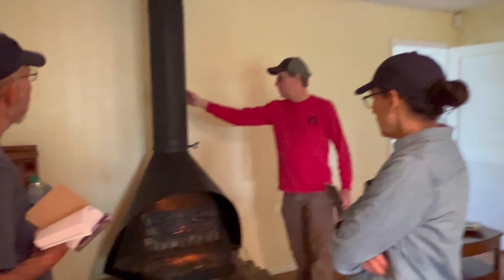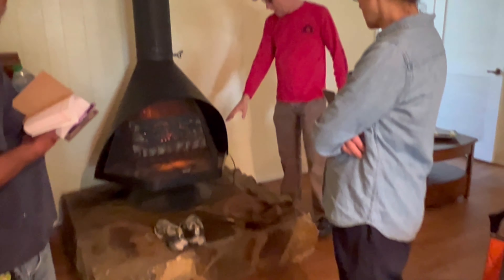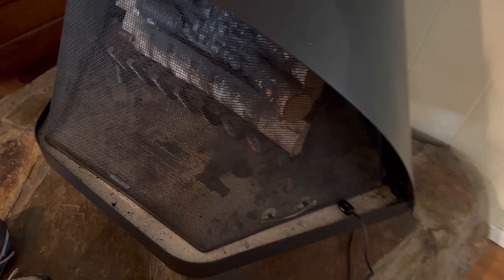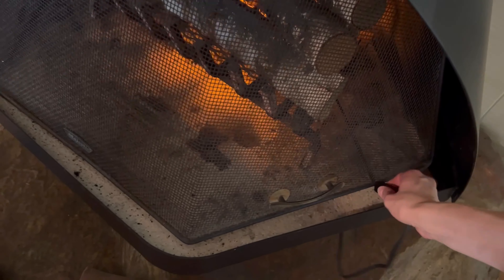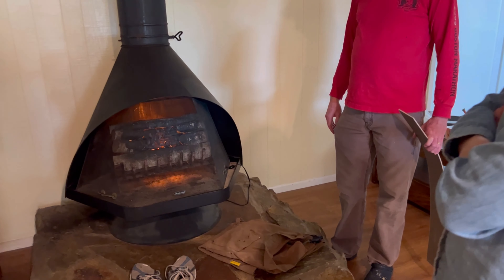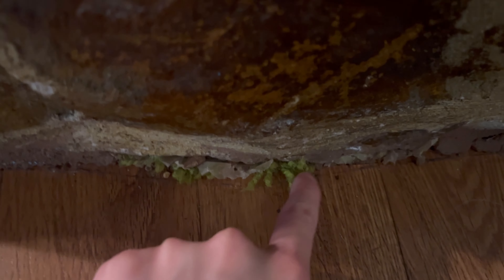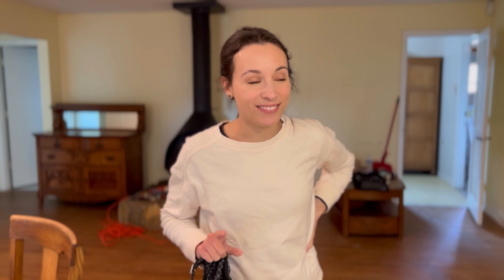I know you guys have been curious to hear what we're going to do with this fireplace. We met with our contractor and talked it through, and we had a very big discovery — it actually does work. We think it at one point functioned as a wood burning stove vented out the roof, but that has long been covered up. We would probably keep it if we didn't have two young children — we were worried about an ER trip. And we found more carpet, so good news but a lot more work.